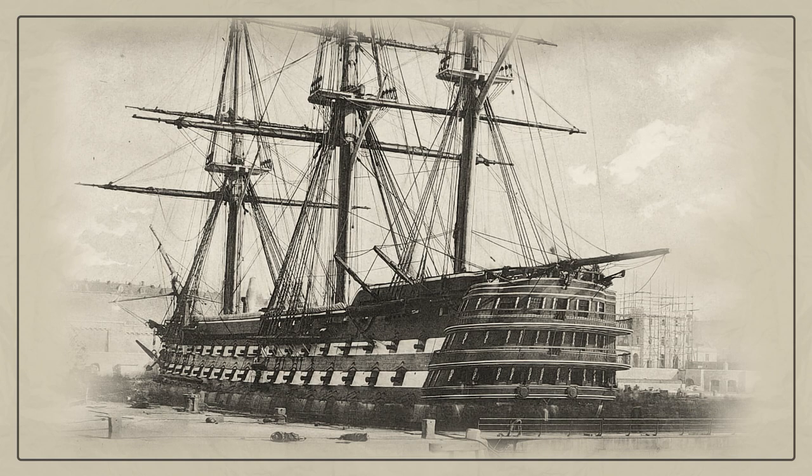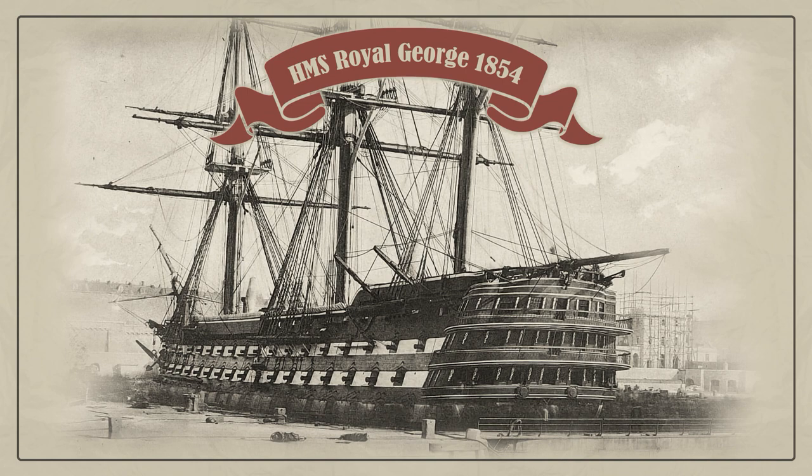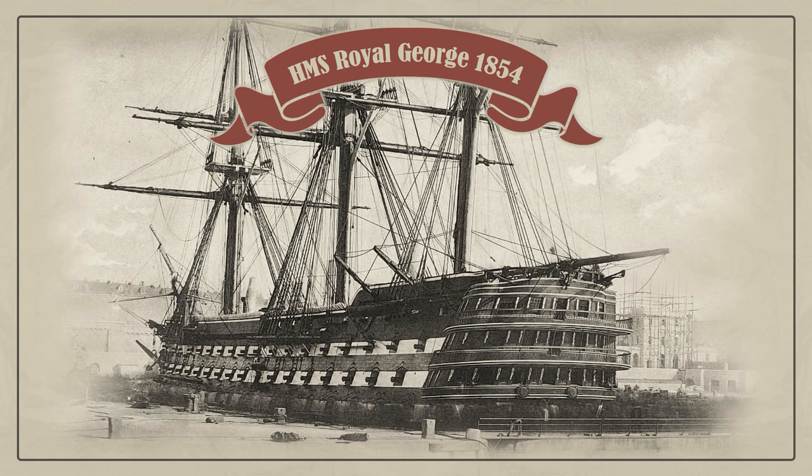In 1853, the old first-rate sailing ship of the line Royal George was fitted with screw propulsion. In 1856, it was used as a troop transport to the Crimea. Refitted as an 89-gun second-rate screw ship of the line in 1860, she was sold out of service in 1875.